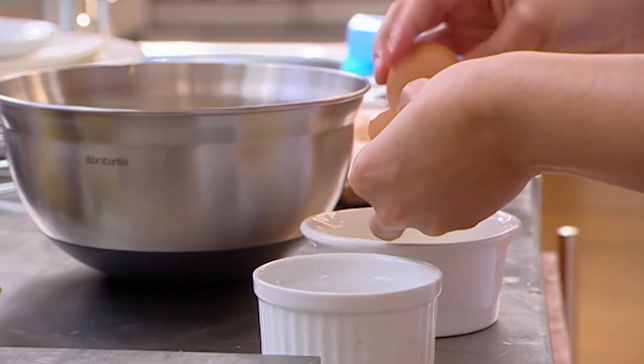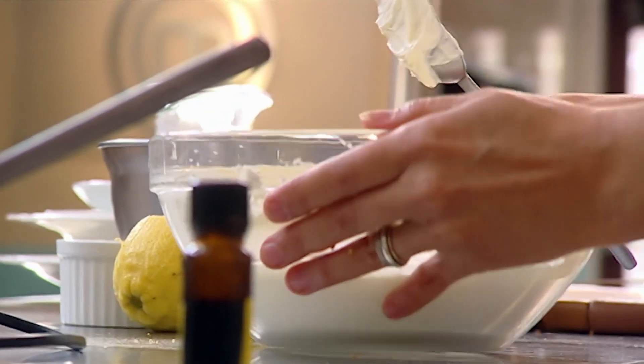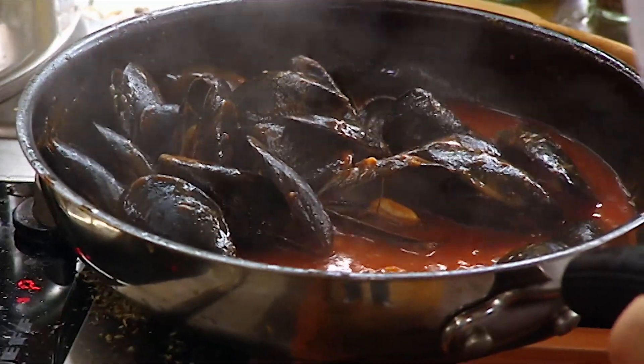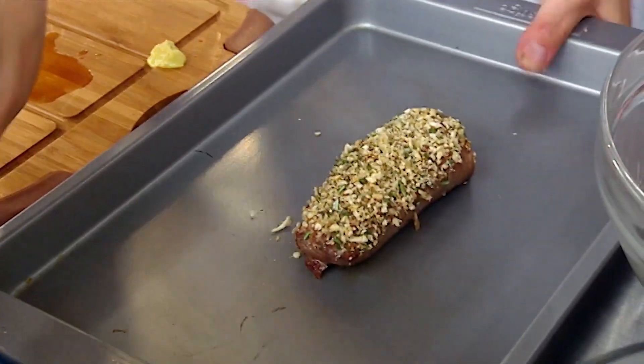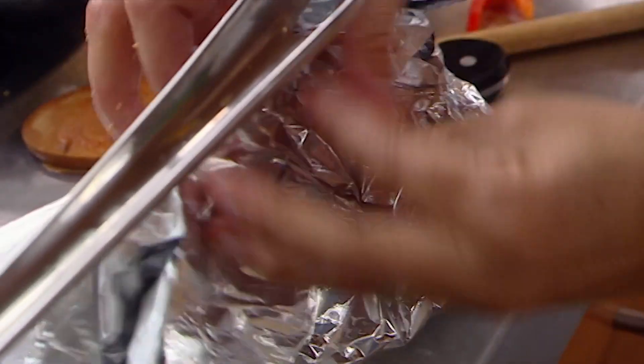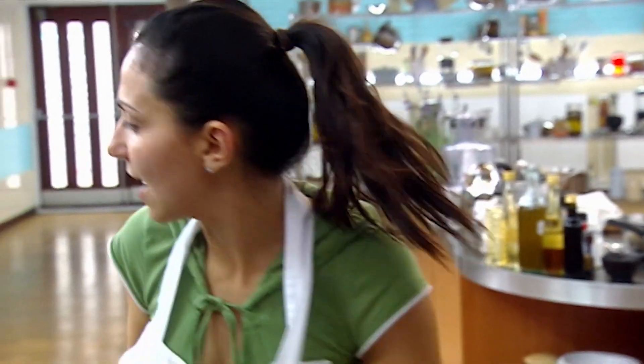Luciana has turned to her heritage and is creating an Italian-inspired menu. Luciana, what are your three courses? Mussels Provençal, then I'm doing loin of lamb in a lemon zest and rosemary crust with sautéed potatoes, and then I'm doing stuffed amaretti peaches with a vanilla cream. If you get these dishes right, Luciana, is it good enough to get you into the semis? I think so. It's simple dishes but well put together.